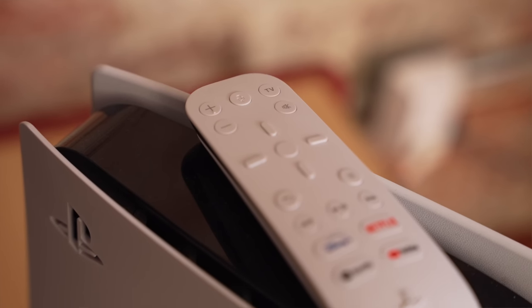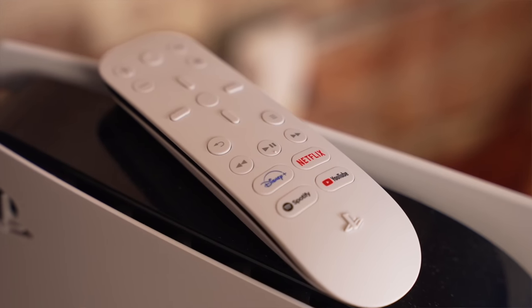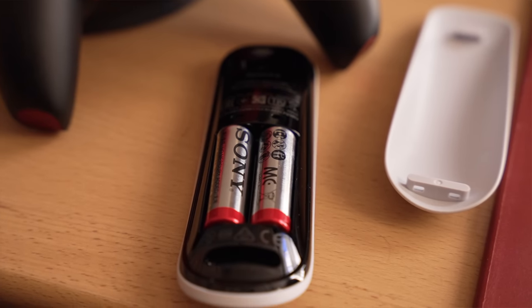Another thing I'd recommend is the PlayStation 5 media remote. It goes on sale for $20 all the time, but I bought it for $30 and think it's totally worth it. You pair it with your TV so it can turn the TV on and off and control volume, and it also controls the media apps on your PS5, saving battery in your DualSense. It has buttons for all the main streaming services — YouTube, Netflix, Disney Plus — and the double-A batteries have lasted me two years. I highly recommend it if your PS5 is going to run streaming apps on your TV.